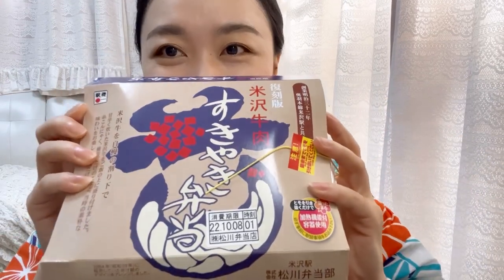Hello everyone! It's Mari. Do you know 駅弁? 駅 means station and 弁 is short for bento, which means lunch box. So it means a lunch box sold at the station or even on the train. Today I'm going to introduce this 駅弁.